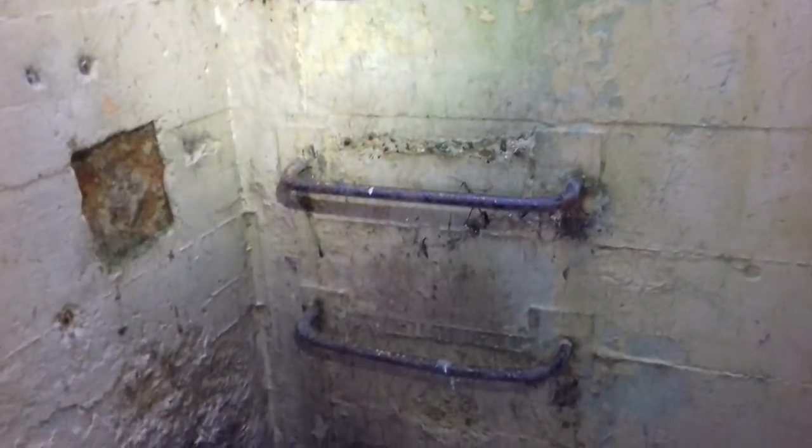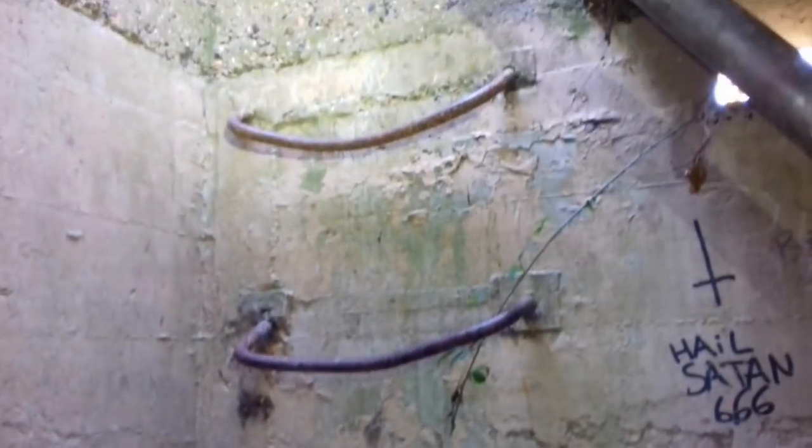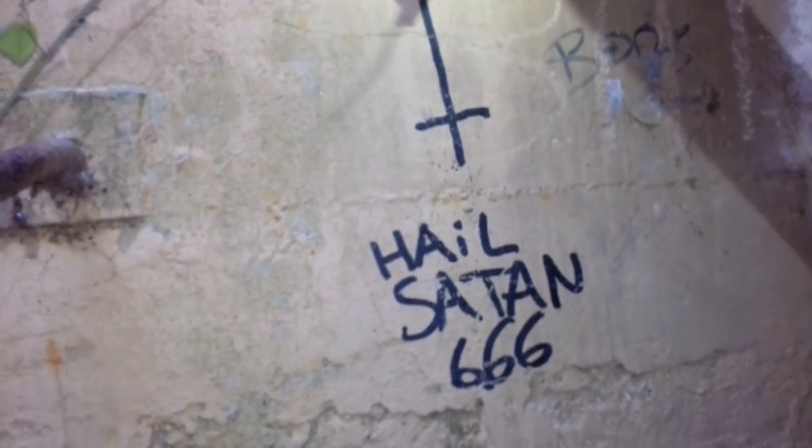That would have been the emergency escape hatch - part of the ladder is still in place. It looks like satanists have been here. The hatch itself has gone - it might be up on top of the roof. So this is the emergency escape shaft. I think this room would have been the generator room - there's something on the floor, like a brick structure.